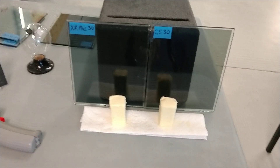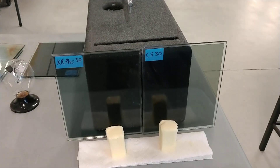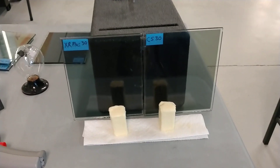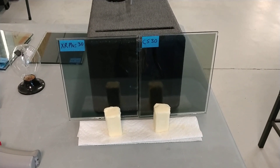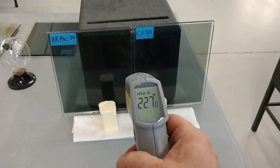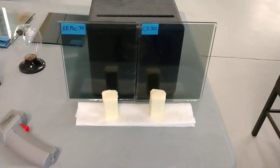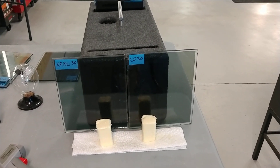Why is that significant? The heat has to go somewhere. Either the heat is going to be absorbed in the film — that's what a super ceramic film does — or it's going to pass through the film, which is what was happening with the Color Stable 30 versus the XR Plus 30. We're seeing 227 degrees versus 132 degrees. The super ceramic film is absorbing 100 degrees more than the CS30.